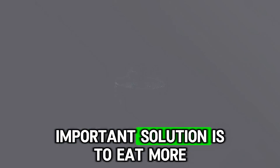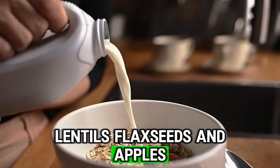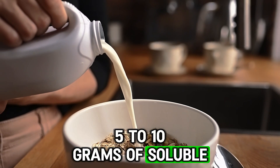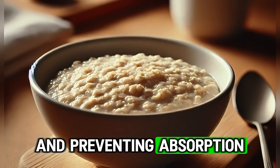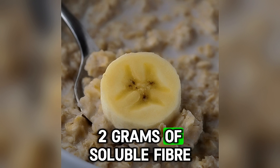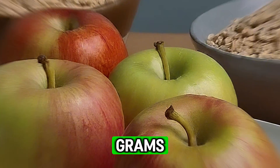The second important solution is to eat more soluble fiber, especially oats, beans, lentils, flaxseeds and apples. Ideally 5 to 10 grams of soluble fiber daily is recommended. Soluble fiber binds to cholesterol, removing it from the digestive system and preventing absorption. The best source is still oats. For example, one cup of cooked oats contains 2 grams of soluble fiber, while one medium apple contains 1 gram and one medium banana contains 0.6 grams.